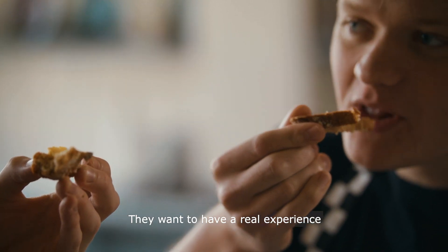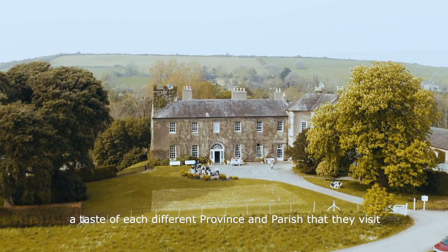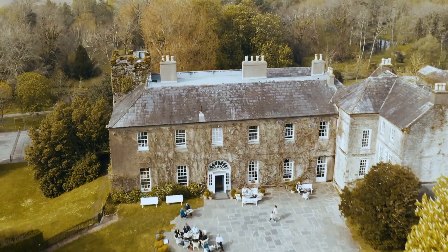They want to have a real experience. They want a taste of Ireland — a taste of each different province and parish that they visit.